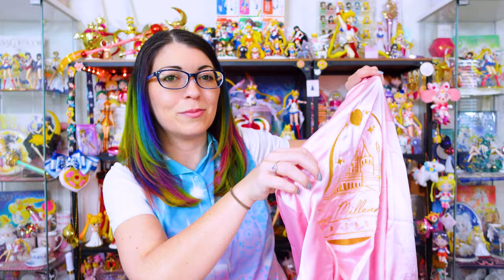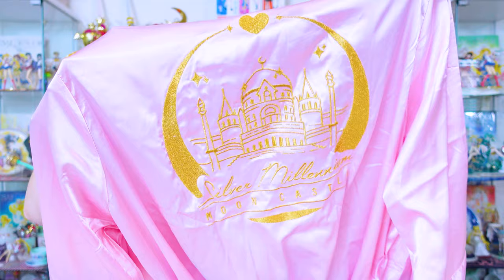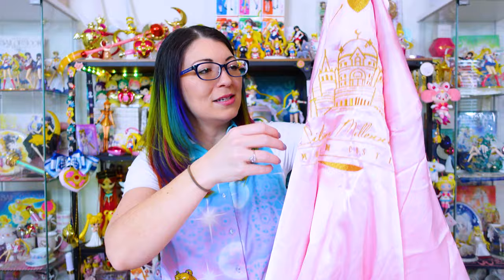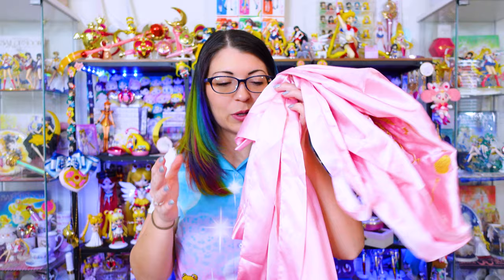This is a really beautiful satin robe by a company called Pins and Needle. They make a few different satin robes, but this is the one that really caught my eye. On the back it says 'Silver Millennium Moon Castle' and it has this awesome embroidery in gold — a very shiny gold thread of the Moon Palace. There are a couple of pockets and it also came with a matching belt. It's long enough to be very comfortable to wear for an at-home spa day.